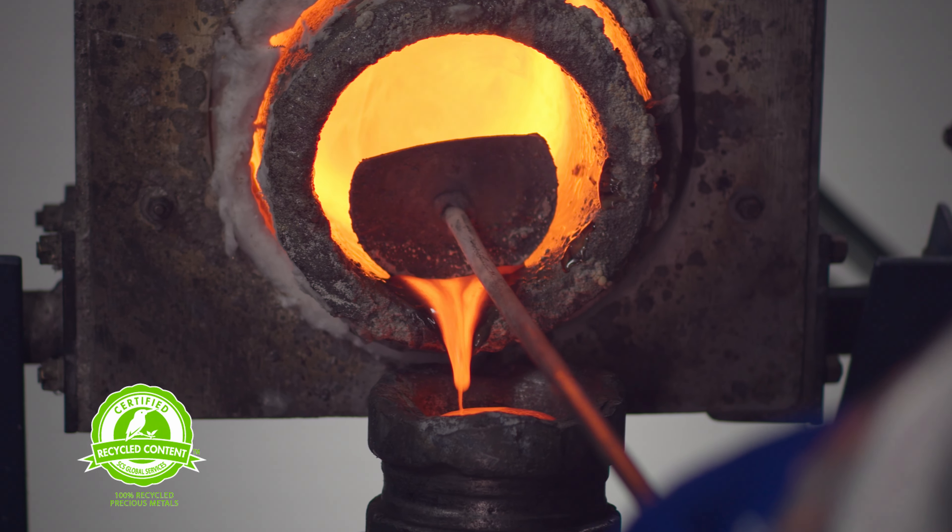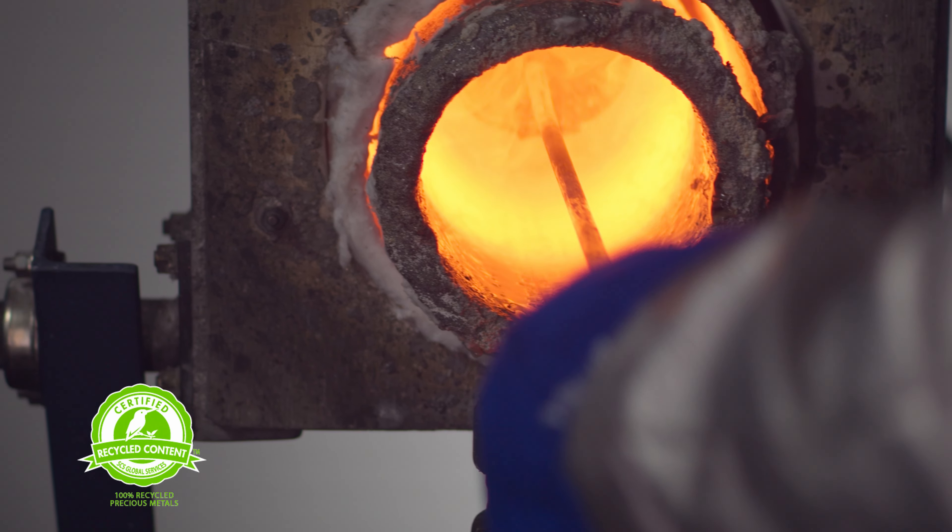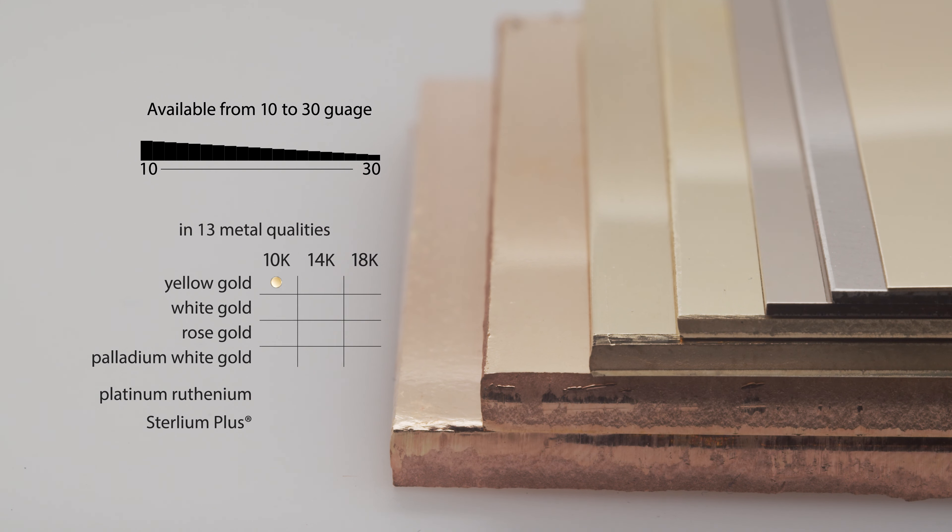With Stuller's selection of SCS certified 100% recycled metals, we can cut your design in the gauge thickness you need and from your desired metal quality.